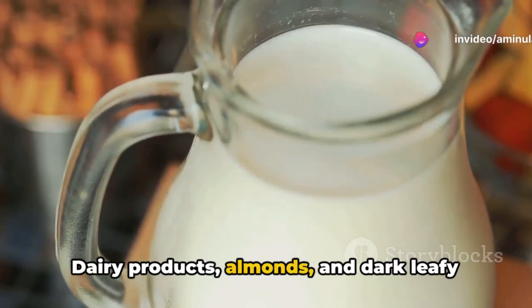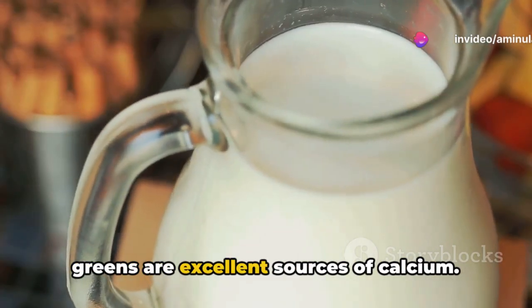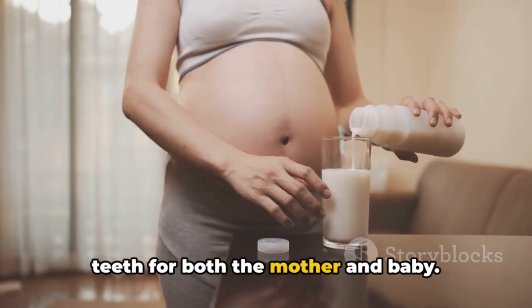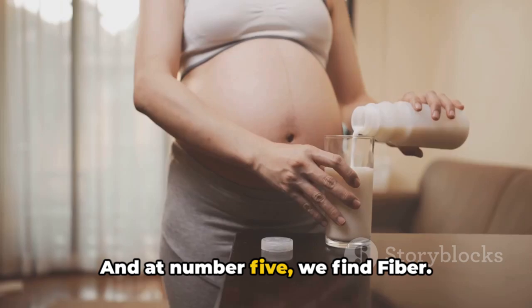Dairy products, almonds, and dark leafy greens are excellent sources of calcium. A deficiency can lead to weak bones and teeth for both the mother and baby. And at number 5, we find fiber.